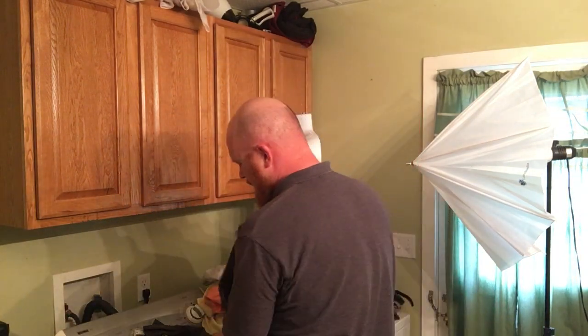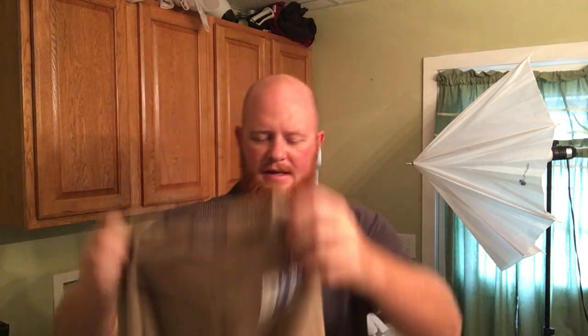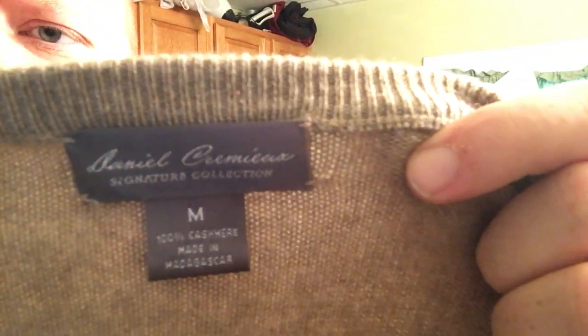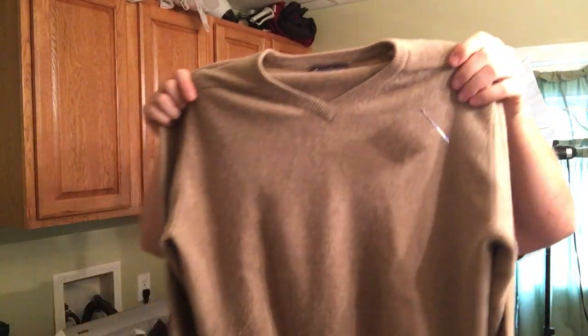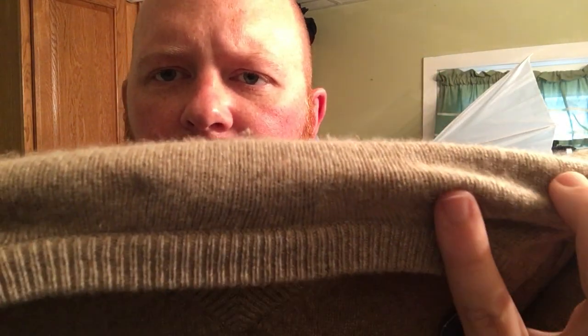Daniel Cremieux — I've never quite known how to say that — it's just a cashmere sweater, smaller size. It has some pilling but not a lot, and cashmere always has some pilling anyway. I've got a fabric shaver somewhere and I'll go over it to get it looking really nice before I list it.